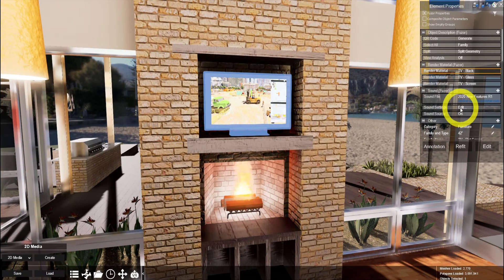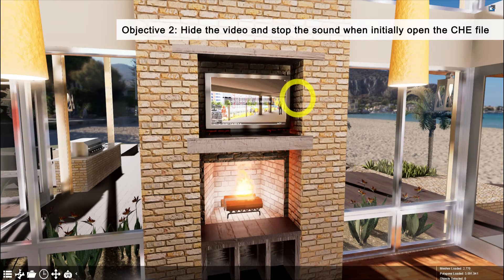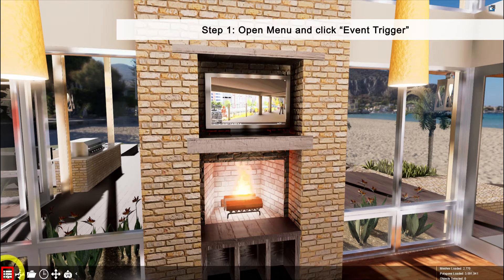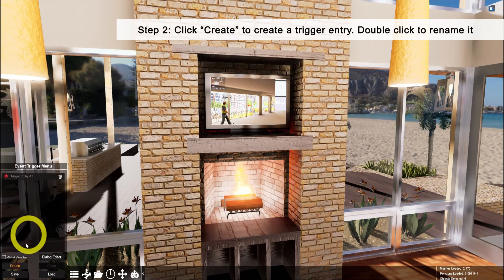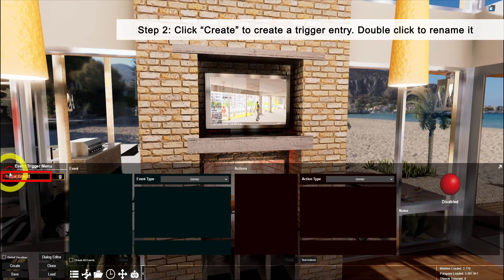Fuser 2017 is pioneering the way toward a more fluid design process. Our approach is uniquely focused on adding value to your project by providing the engineering data to support your design. See what's new in 2017 and find out how Fuser can give your company the competitive edge.